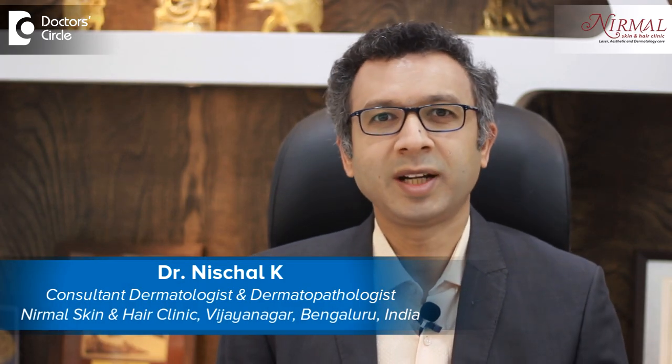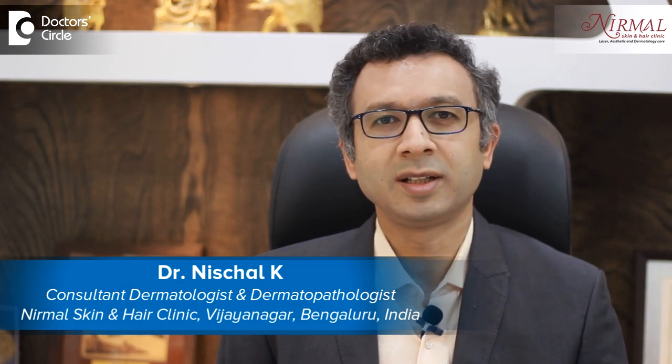Namaste, I am Dr. Nischal, practicing as a consultant dermatologist at Nirmal Skin and Hair Clinic, Vijayanagar, Bengaluru.